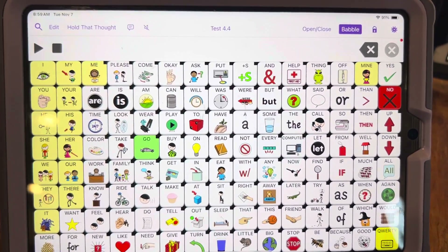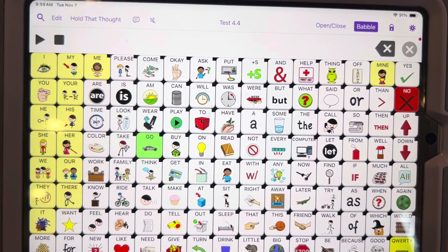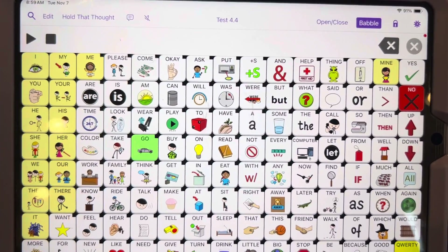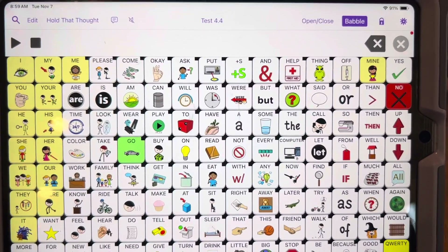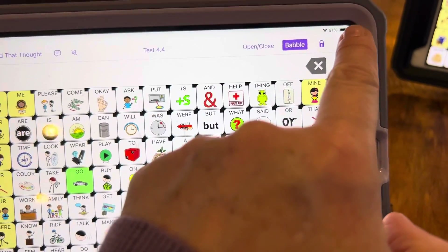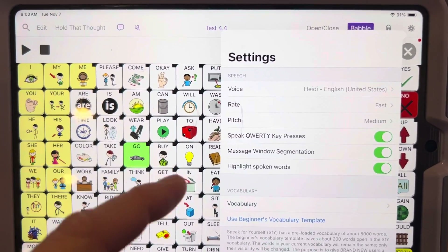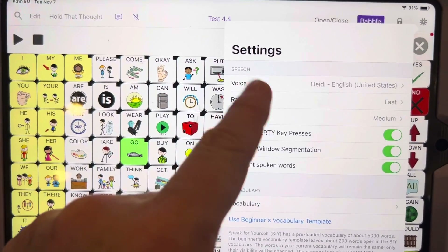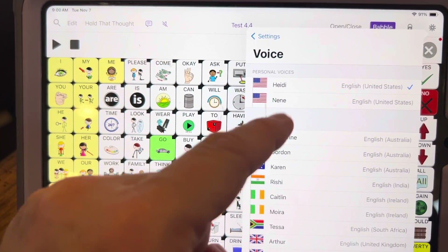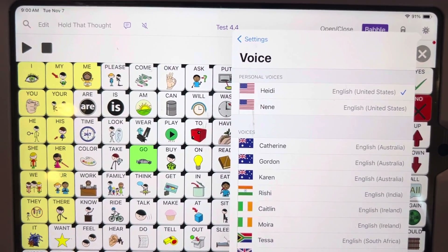Another cool feature in Speak for Yourself version 4.4 is the ability to use personal voices. I did my own personal voice, and Renee also did hers. I have my personal voice loaded that I'm using right now. In order to use that, you would have to create a personal voice on your device or on another device, send it, and share it with your device. You'll see it's in its own section here — these are all the voices the app has, and it also has my name and Renee's name. It'll name it whatever you want it to be.